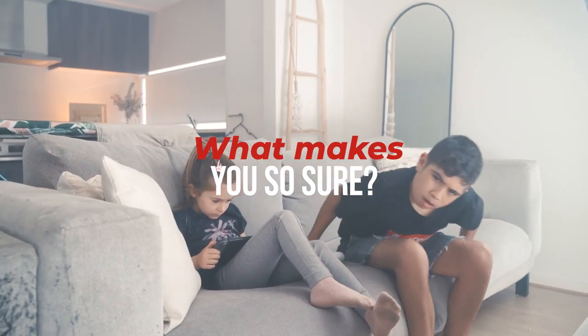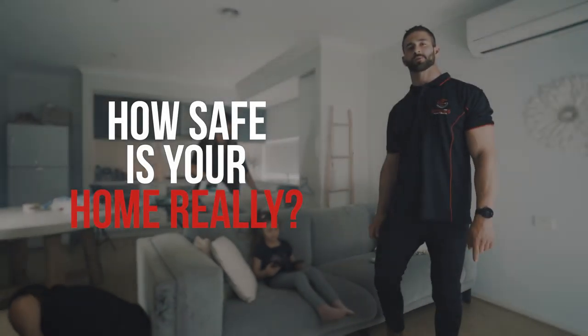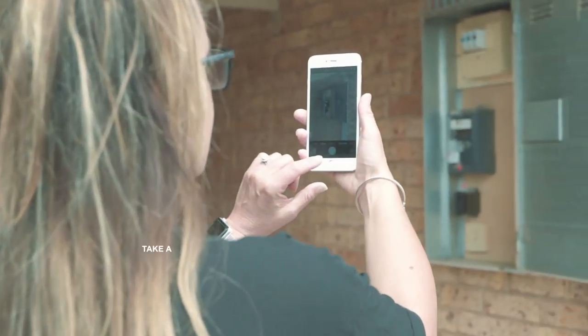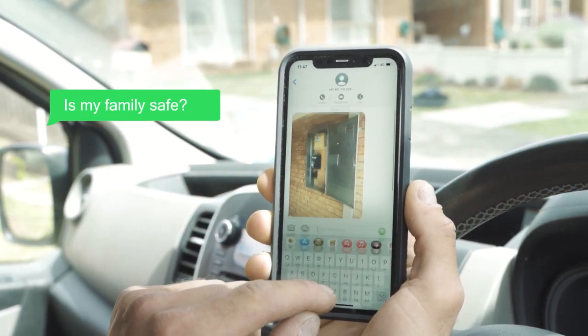Mom! Does your family have the best protection against electric shock? If you're unsure, simply give us a call or send us a photo of your switchboard and we'll let you know whether your family is protected.